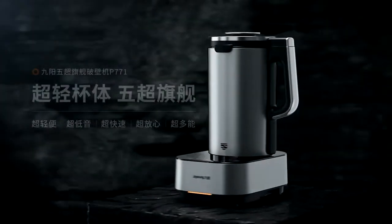Upgrade your kitchen today with the Joyung L18 P771 and experience the difference.